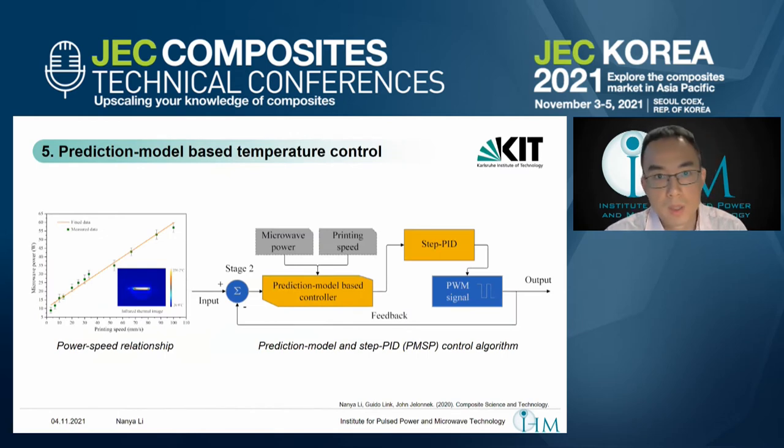To control the printing temperature, we need to understand that it has a very strong relationship to microwave power and printing speed. If we change the printing speed while keeping microwave power unchanged, the temperature will vary significantly. This slide shows the power-speed relationship: by increasing the printing speed from static (0) to 100 mm per second, the microwave power increases from 9 watts to 65 watts to maintain the filament temperature around 250 degrees. An infrared image captured inside the cavity also confirms this.